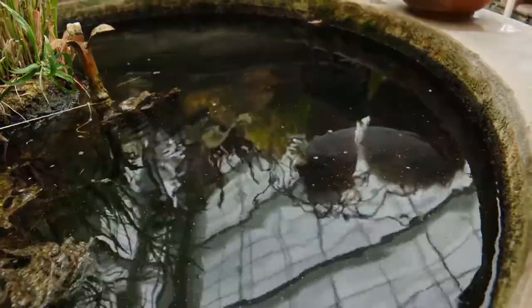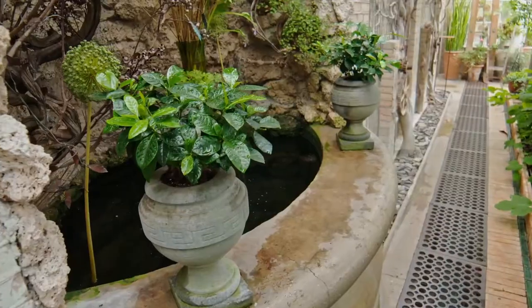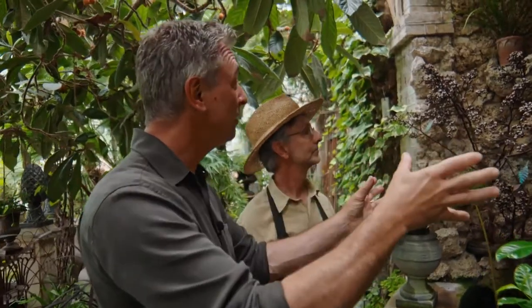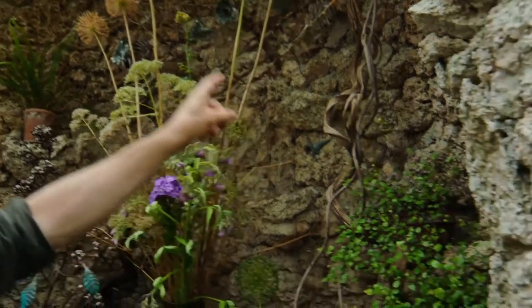How long have you been working with this amazing place? We've been here — it's incredible, I don't believe it myself — but we've been here for 20 years. What I love walking in here is how you've created a scene. With every single piece that I look at, I find detail. It's a world of its own.